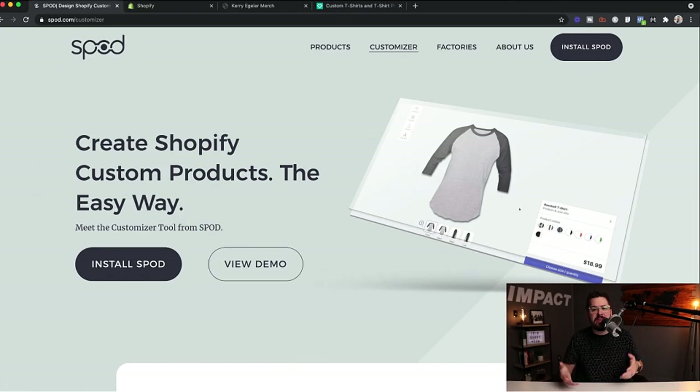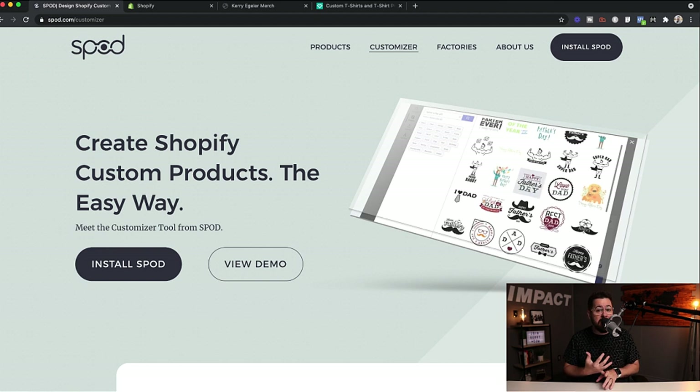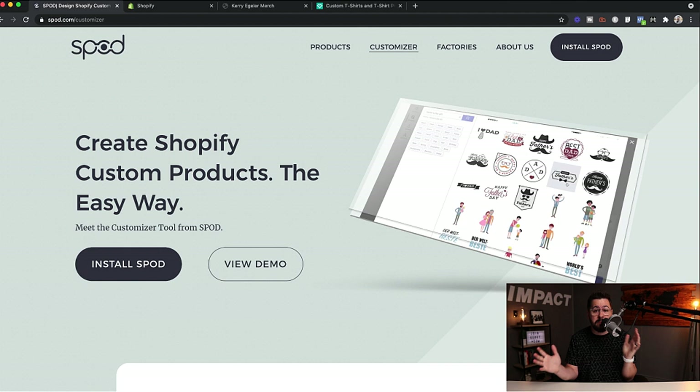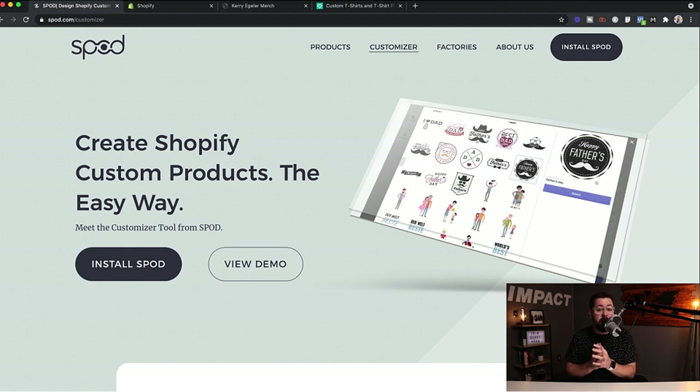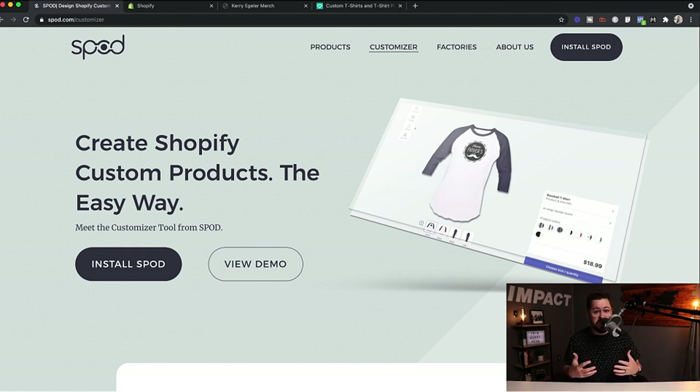Let's talk about the cons of SPOD. There aren't a lot. I think the whole package is very, very good and well put together — solid prices, very quick turnaround time, great app, great mockups, pretty good product selection. You could take the pricing as a pro or a con, and then we're going to see the quality, which is a big one. I'm about to unbox the SPOD t-shirt and we'll see if their quality holds up — that could be a con, which we're about to find out.